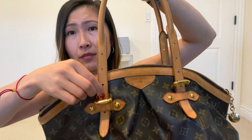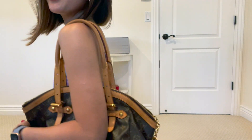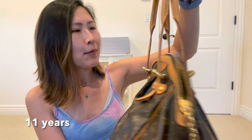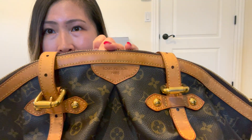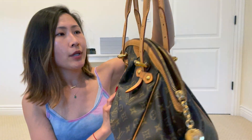It does have an adjustable strap — I currently have it set at the longest length because I like my bags a little longer. I'm 5'4" and it's a very nice length. I've had this since 2010, so it's about 10 years. I will say I did not know how to take care of my bags — it's definitely patinaed a lot, I never sprayed it with any Scotch Guard — but the leather is still in pretty good condition for how much I've used it.